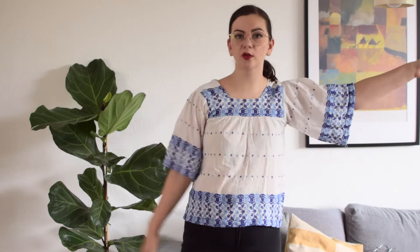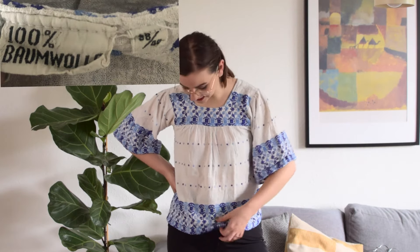Next up is this really cool embroidered blouse — one of only two embroidered blouses I have, and I wish I had more because I love this style. This one is from the 70s and is actually made of cotton, which is very nice because a lot of 70s clothing is made from polyester. So whenever I find a cotton one that fits me, I will always pick it up.